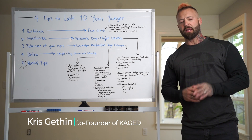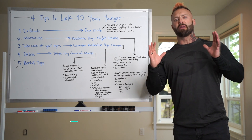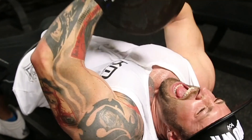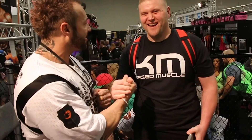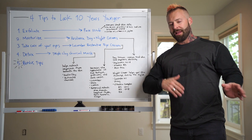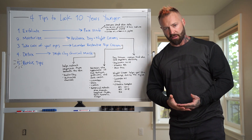Hello everybody, Chris Gethin here. Today I'm going to give you four tips on how to look at least 10 years younger. This all comes down to skincare and how you take care of your skin on a daily basis, from both internal and external application. I'm going to begin with the external.